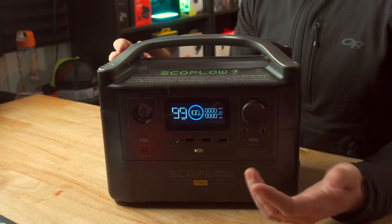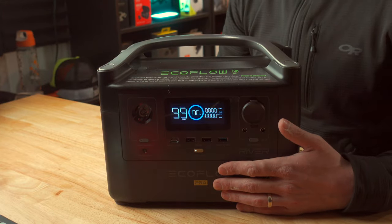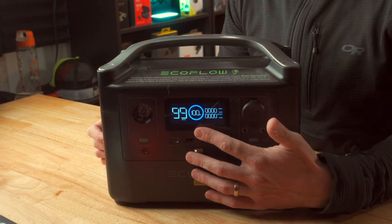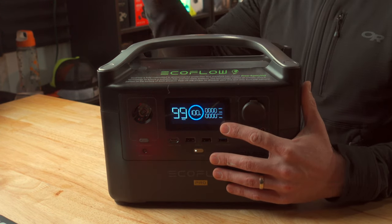But if you only have a small appliance plugged in, it'll go up. Right now it says I have 99 hours remaining because I haven't plugged anything in yet. Next to the hours, you've got your charge status — right now I'm at 100%. And then next to that, you've got your input or output wattage, which is how much power you've got coming in versus how much power you've got going out.